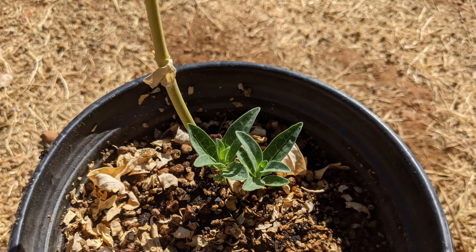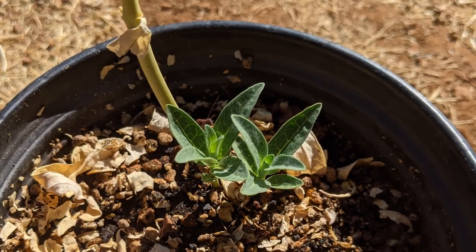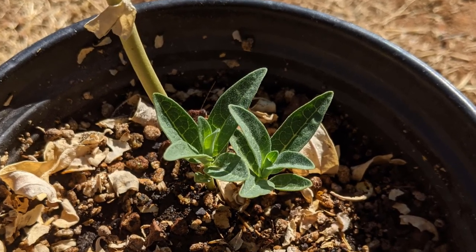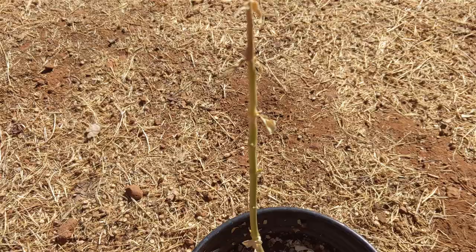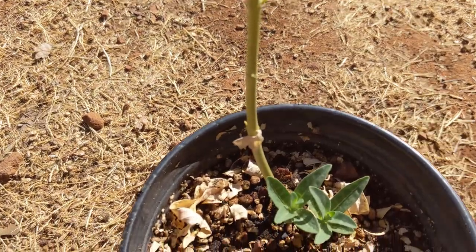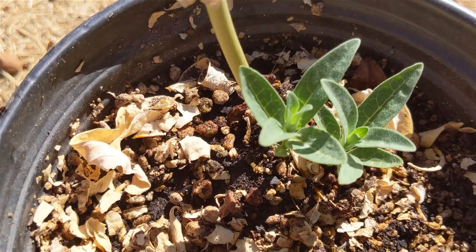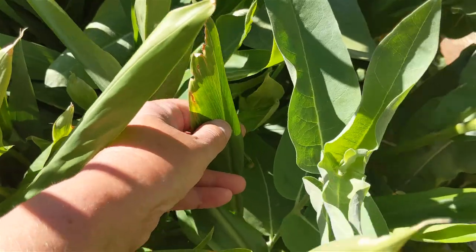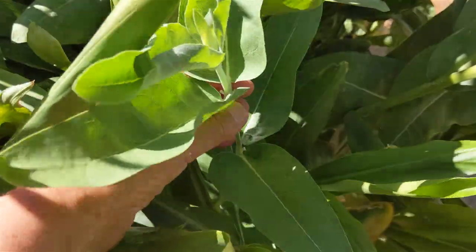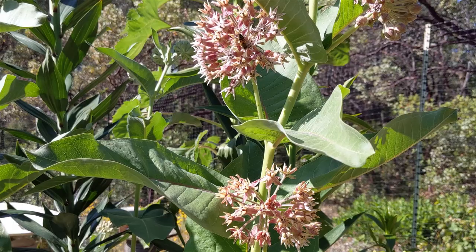Even though milkweed resents root disturbance, it can be propagated in spring by separating clumps of roots and rhizome shoots. Milkweed is a perennial plant — the above-ground part dies off in winter, and the roots send out new shoots in early spring. My plants did not bloom for the first year, but starting in their second year, they've been blooming reliably and abundantly.